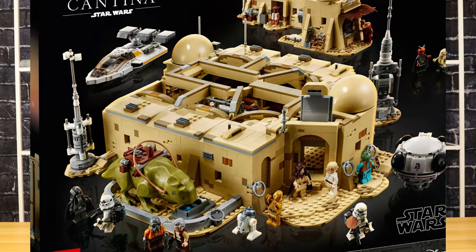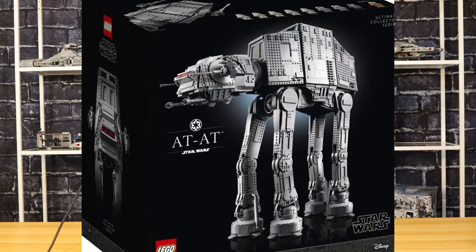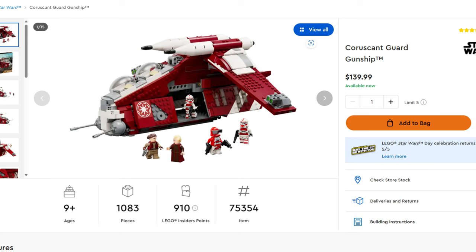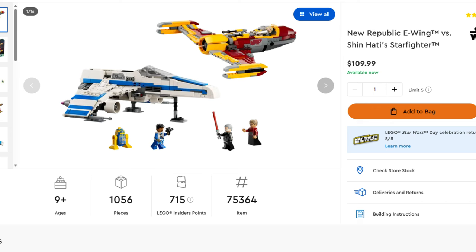This year they're also going to have four times points on select sets. The rumored sets include: the Cantina set — if you haven't picked this up now would be the time, as it's supposed to retire by end of year; the AT-AT, also retiring by end of year; the Coruscant Guard Gunship; the UCS X-Wing Starfighter; and the Republic E-Wing set versus Shin Hati's Starfighter. All will be under four times points during the week of May 4th.